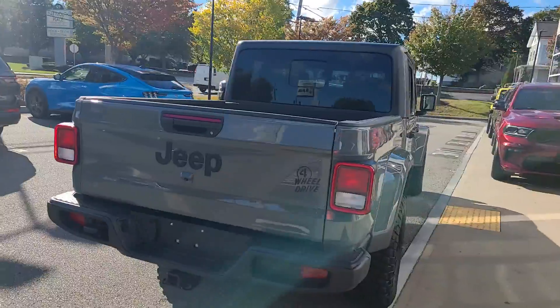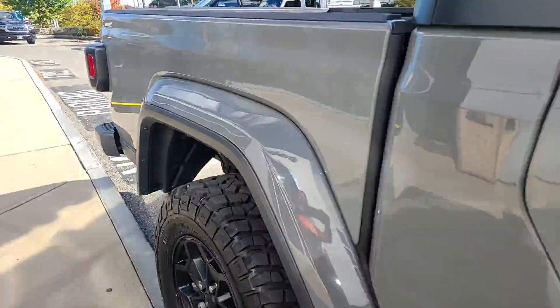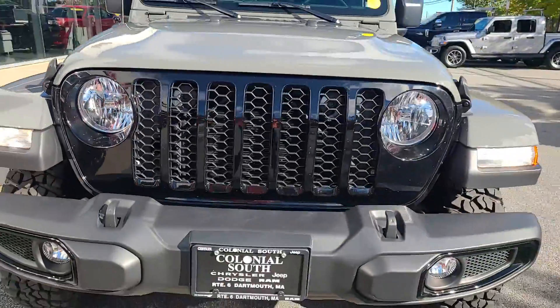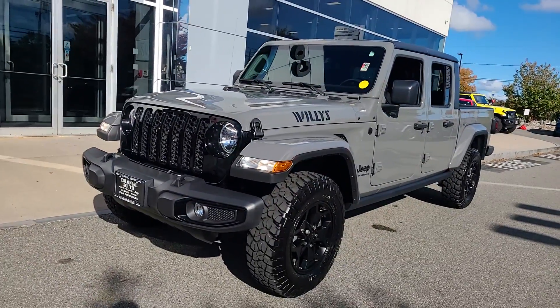These are just some of the great options this vehicle comes with: heated steering wheel, touchscreen infotainment system, keyless entry, navigation system, heated mirrors, satellite radio, premium sound system, alarm, and heated front seats.